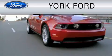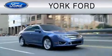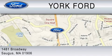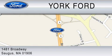York Ford is dedicated to do everything possible to ensure that the experience you have selecting your vehicle is as pleasant as possible. We are located at 1481 Broadway in Saugus. Thank you.